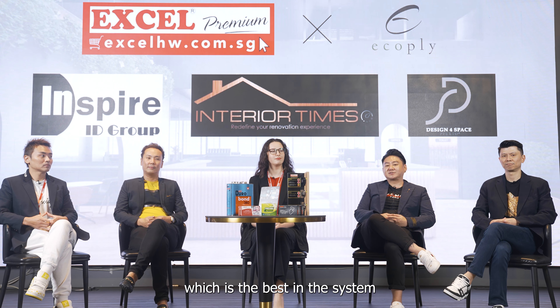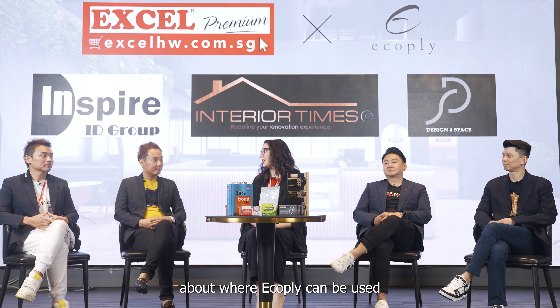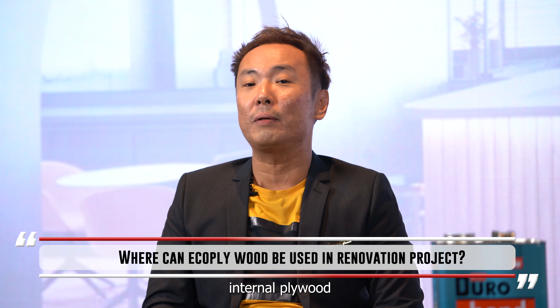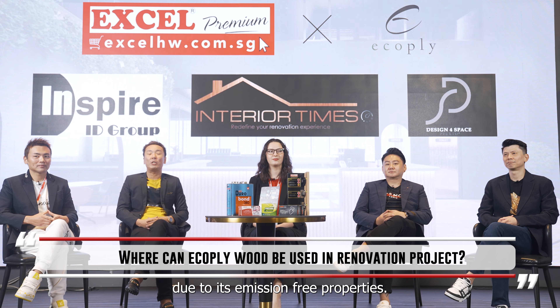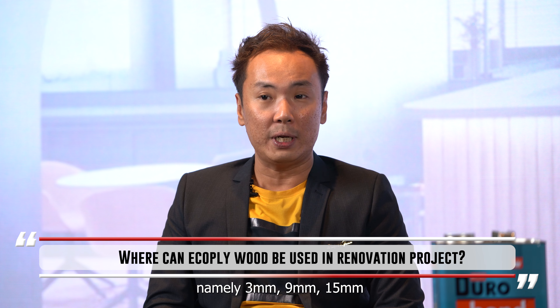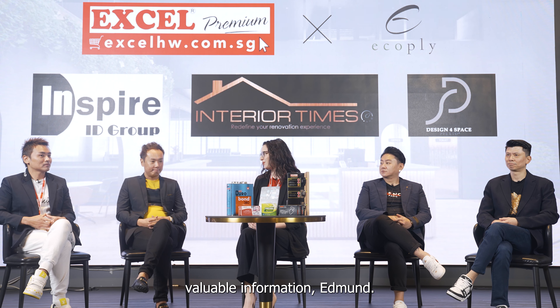Now let's move on to versatility and application. Edmund, can you share where eco-ply can be used in renovation projects? Eco-plywood can be used for different types of carpentry works. It is by far the safest internal plywood, suitable for all different woodwork designs due to its emission-free properties. It is also ideal due to its extensive range of plywood thickness, namely 3mm, 9mm, 15mm, and 18mm.